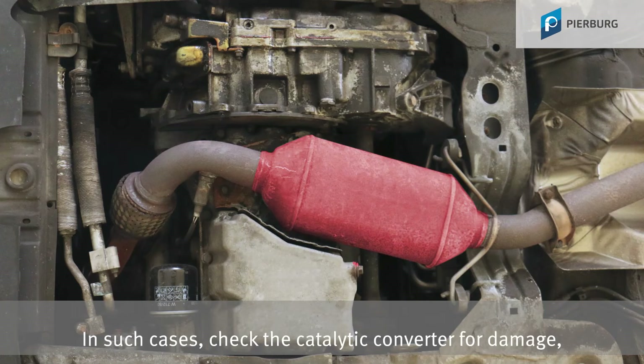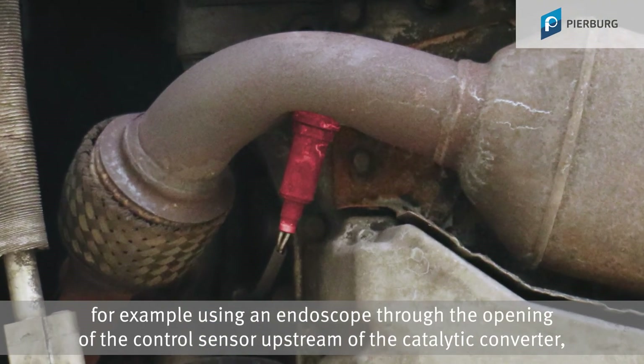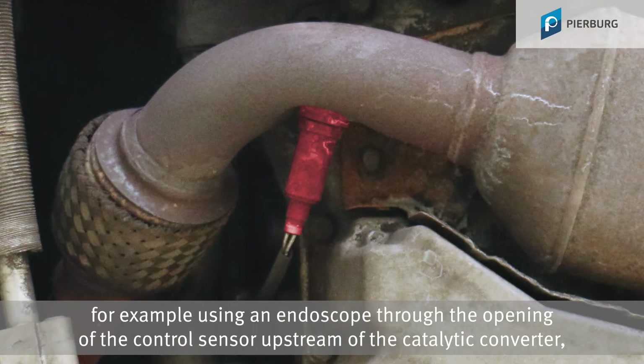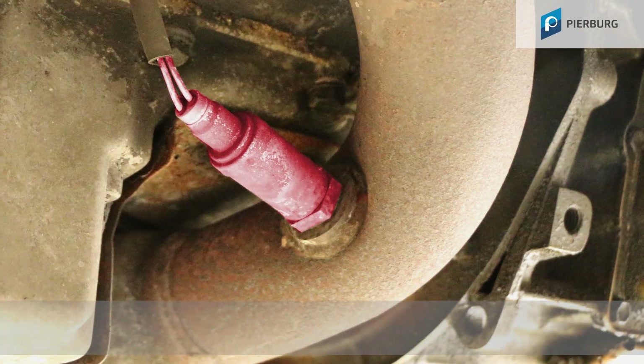In such cases, check the catalytic converter for damage, for example using an endoscope through the opening of the control sensor upstream of the catalytic converter, and replace the EGR valve.